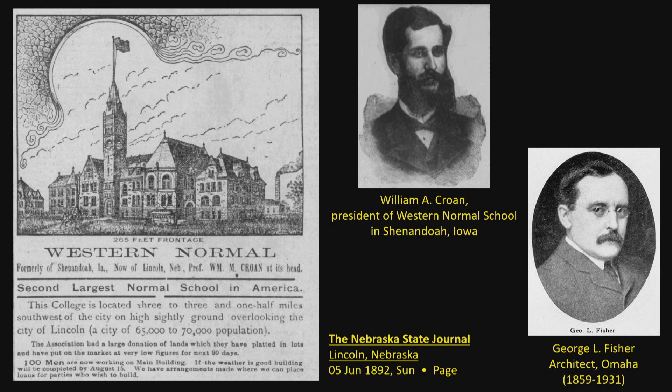They claimed it would be the second largest normal in America. They had streetcar service out there — optimistically shown in front of the college. President William Crone moved over and some faculty and students came to this new building. It was designed by George Fisher, an Omaha architect in the Mendelssohn-Fisher-Lowry firm, credited with this quite grand design featuring a huge tall tower. We can connect Fisher to another campus: the oldest building on the University of Nebraska City campus — now called Architecture Hall, built as the library — was also by Mendelssohn-Fisher-Lowry during the same period.